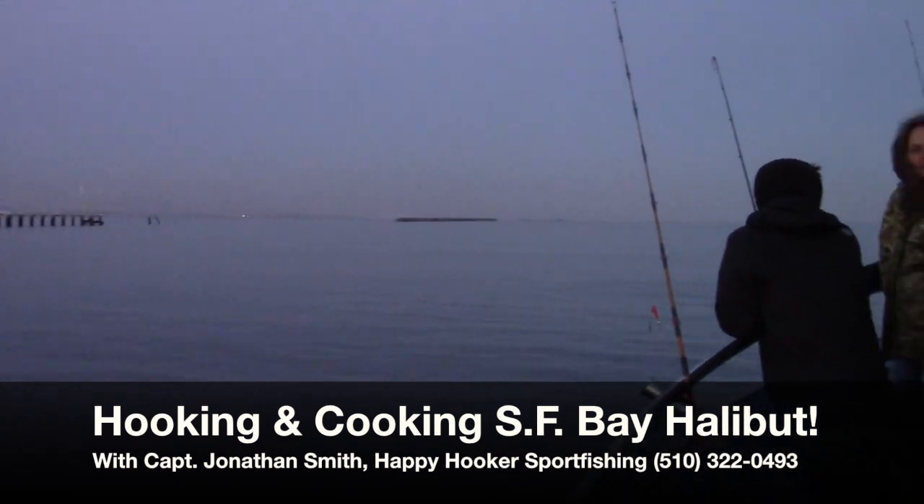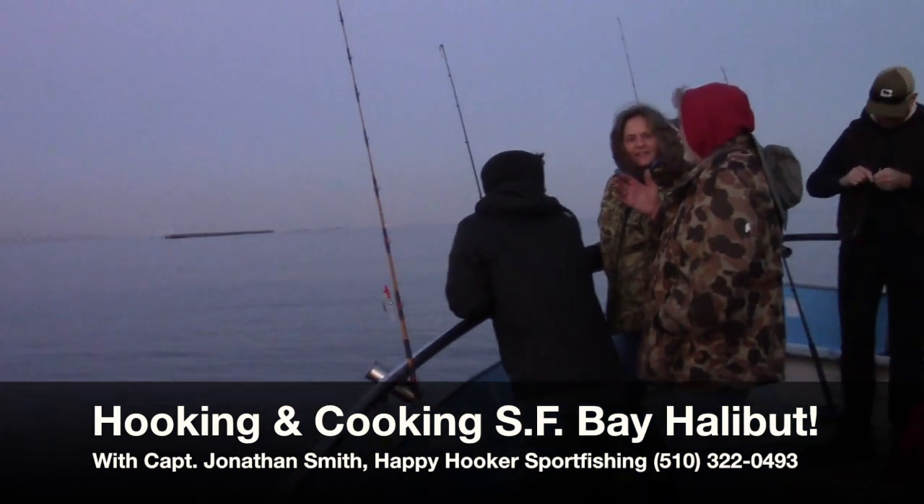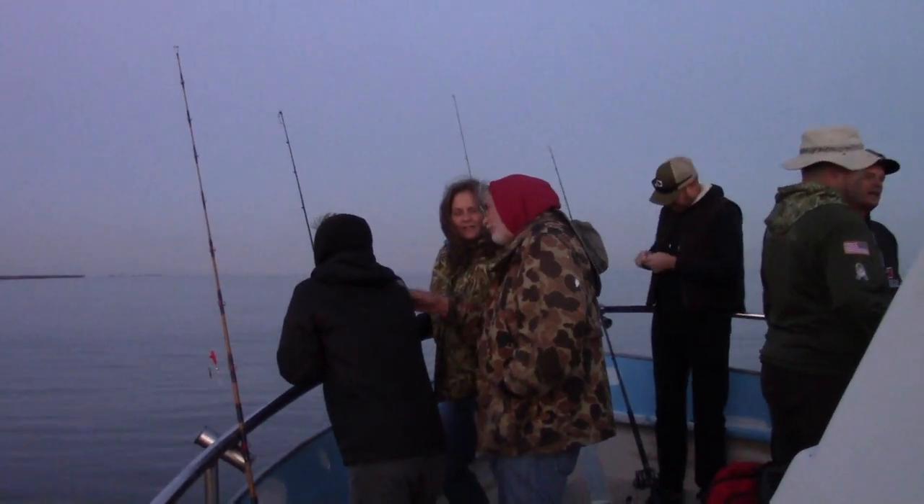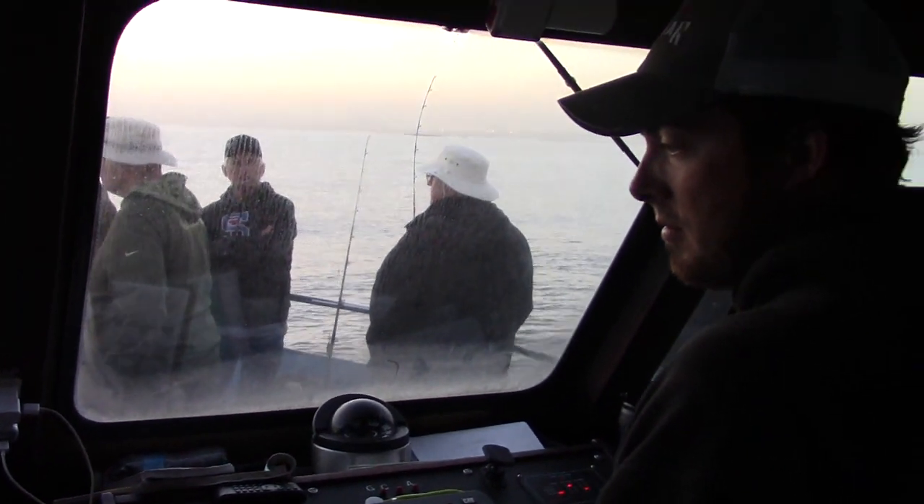This May, 24 Fish Sniffer readers joined me aboard the Happy Hooker in search of San Francisco Bay halibut and striped bass. Our skipper for the day was Captain Jonathan Smith.